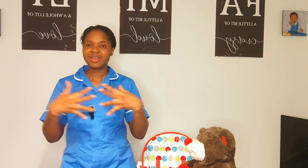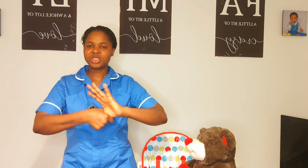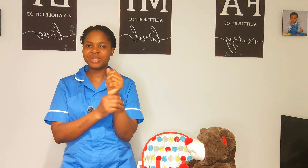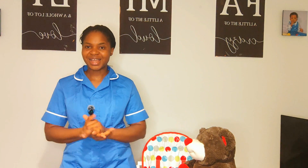I apply the hand rub product to my palm and perform: palm to palm, right palm over left then vice versa, fingers interlaced, fingers interlocked vice versa, rotational rubbing of the thumbs, rotational rubbing of the fingertips to the palm vice versa, and rotational rubbing of the wrists vice versa. My hands are clean and I allow them to dry for 30 seconds.